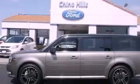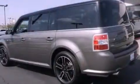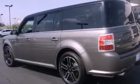Its top features include heated seats, traction control and stability control systems, XM satellite radio, big 18-inch wheels, and a tire pressure monitoring system.